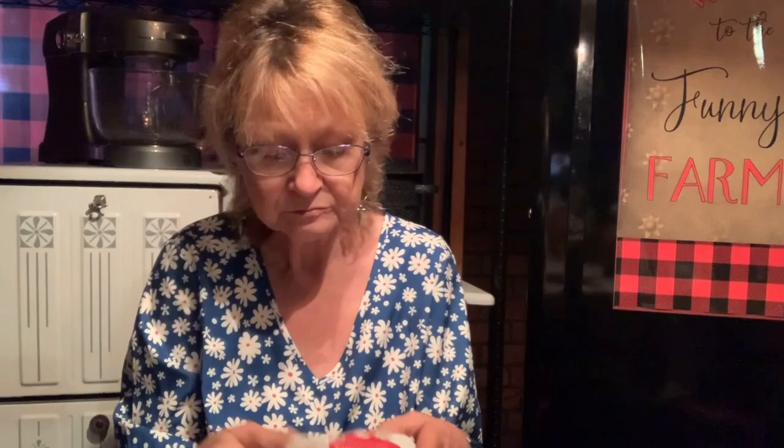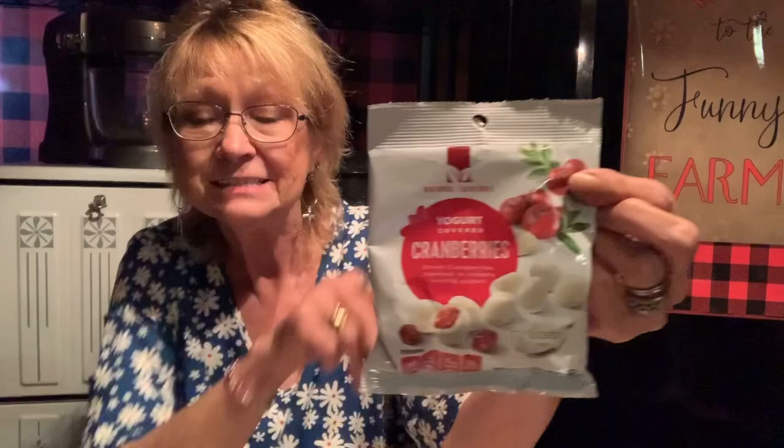I love cranberry — any kind of cranberry. They actually had yogurt covered cranberries in a vanilla yogurt, good till February 23rd of 2022, 2.75 ounces. I bought two packs just for a snack. You can use them in recipes — cakes, muffins, breads — but I bought them basically just as a snack. Ten pieces is a serving and there are 2.5 servings per pack.